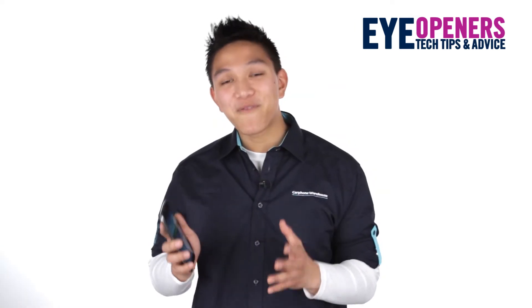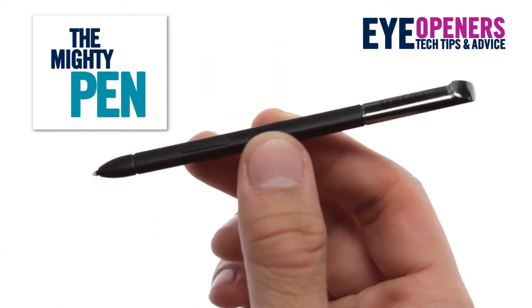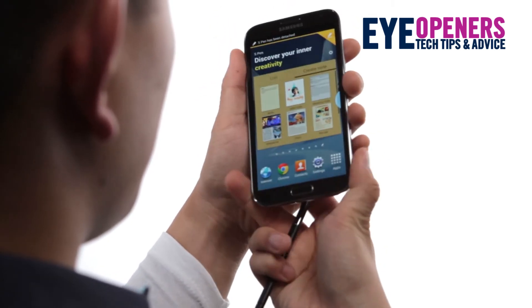What makes the Note 2 different from almost every other smartphone is that it comes with the S Pen Stylus. Just pull it out the bottom and the S Note pop-up window appears, ready for you to sketch and write. The S Pen is pressure sensitive, so it feels incredibly responsive and natural to use.